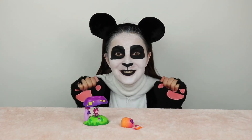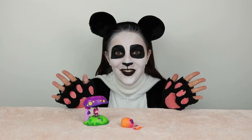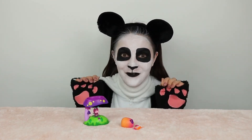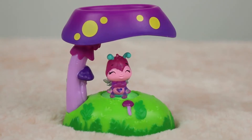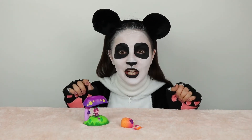Wow, did you see that? The little Hatchimal just broke through out of its shell all by itself and it went straight to its lovely little home, Fabula Forest. Oh, it's so pretty. Did you see the heart on its belly? It glows.